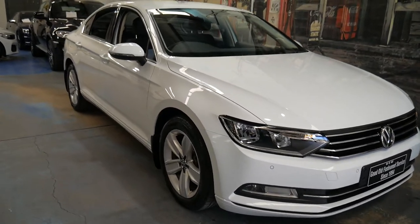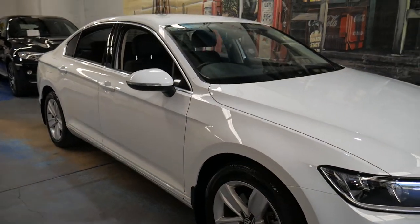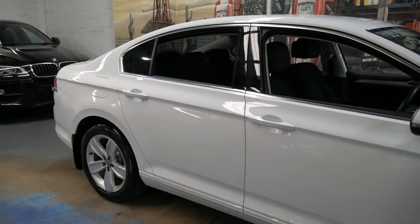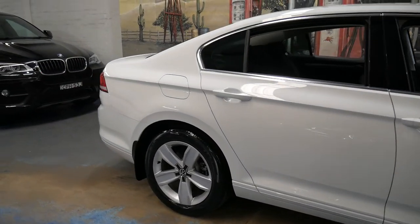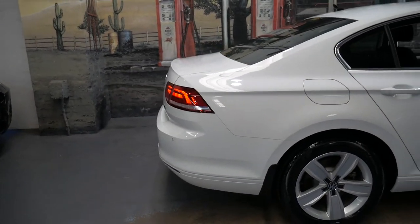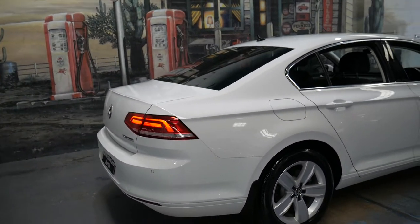Welcome to the Old Timer Centre. My name is Philip Tarrant and I'm going to be talking to you about this very late 2015 Volkswagen Passat. It's white with charcoal interior and it's done just 19,000 kilometres since it was brand new.